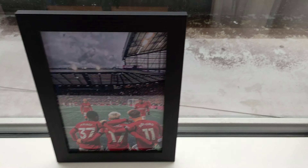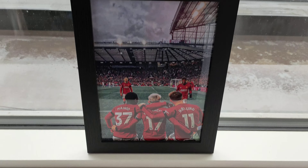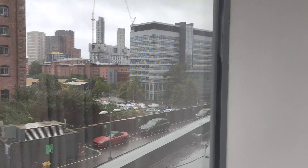And then we've got a photo here, what I bought yesterday — a Manchester night photo. And then you've got the view here.